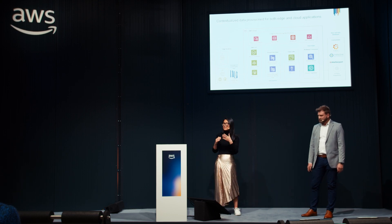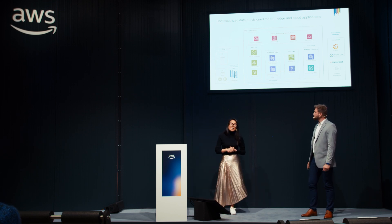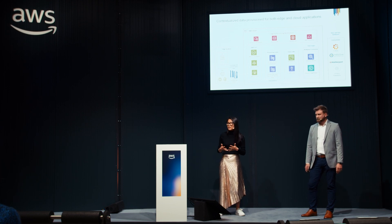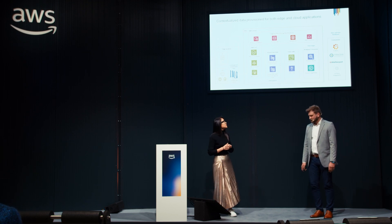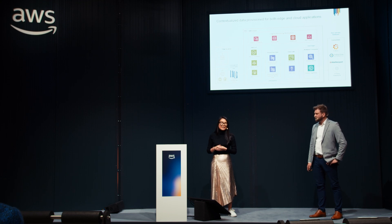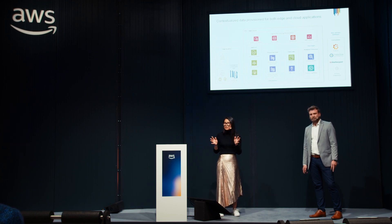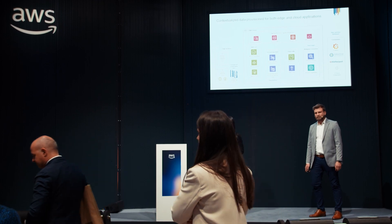Here is an architecture for the predictive maintenance solution that we co-created with our partner AWS. We perform local analytics combining machine data, production data, and network data — giving customers a simplified single pane of glass covering all aspects related to production availability. We use IoT SiteWise and AWS S3 to pipeline data into a data lake, and SageMaker to apply AI and ML for model training and accurate failure prediction. We're also working with partners like Matterport and Grafana to visualize OEE dashboards, create digital twins, and have a live view of our factory.